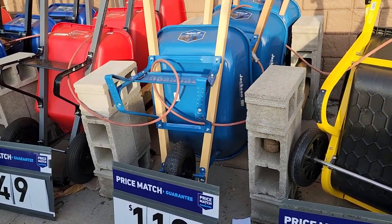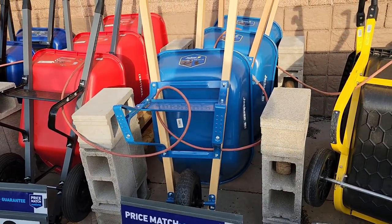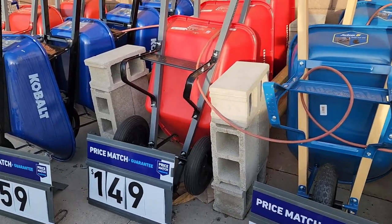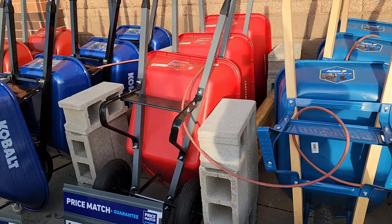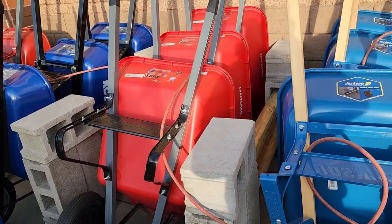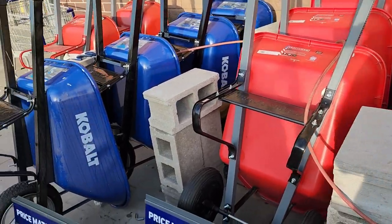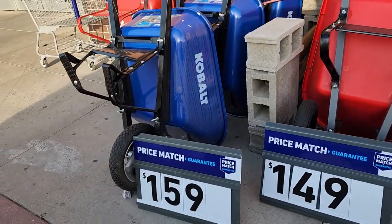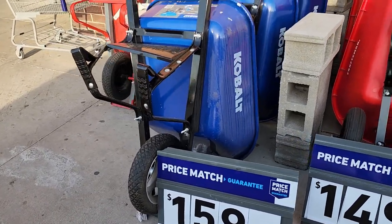$119 for this Jackson Tools wheelbarrow, $159 for the Craftsman model — that looks like it's made of plastic, not metal. And then you've got the Cobalt for $159. I think that Cobalt looks pretty good. I like the wheel — look at that rim on that wheel, pretty cool.